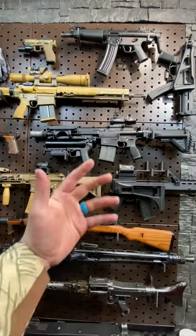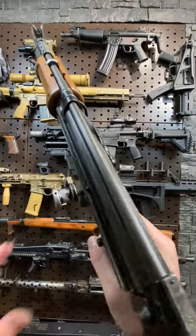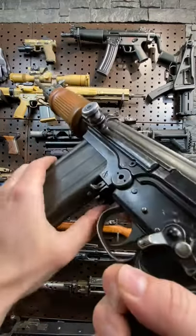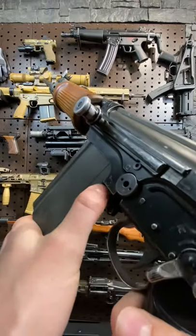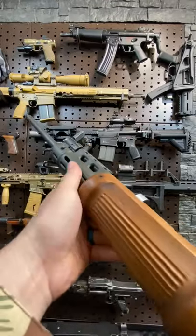Hey guys, Armageddon here today with a fresh wall and the right arm of the freaking free world, the FN-FAL or FAL for short. This guy has a non-reciprocating charging handle with built-in forward assist. We have a mag release here as well as bolt release. This being an Israeli light barrel actually, we've got this unique wooden and metal handguard.